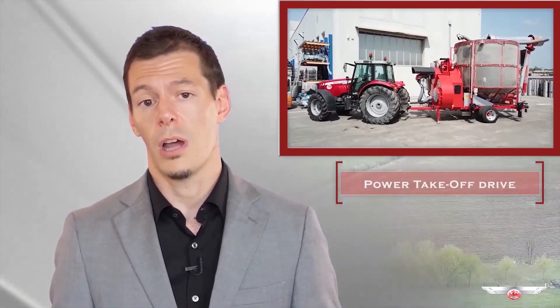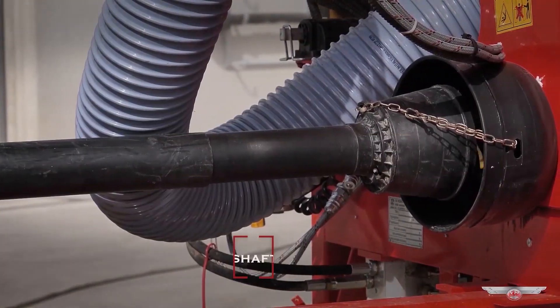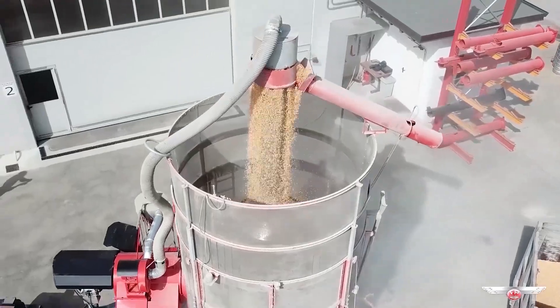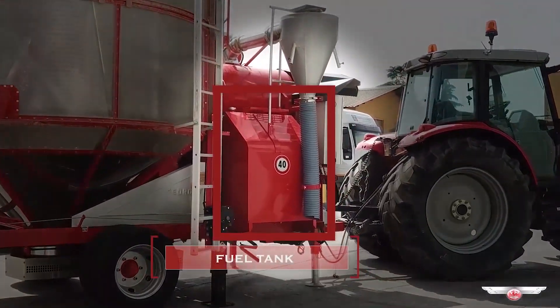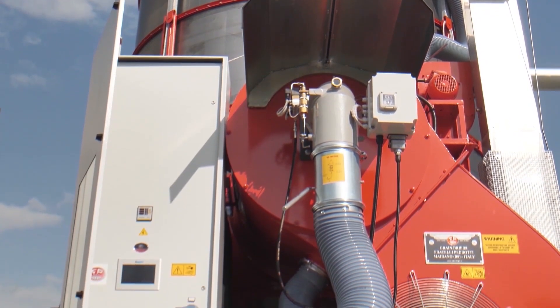So you have to consider that if you are a contractor, if you need to move your machine often between many farms, or if you need to dry directly in your fields, you will need a PTO grain dryer like this one. A PTO machine means that the shaft of a tractor drives the machine so the dryer can work in any place. The fuel tank is on board and the generator provides electricity to the machine, producing it from the movement of the shaft. These models are completely independent grain dryers, always ready to work wherever needed.